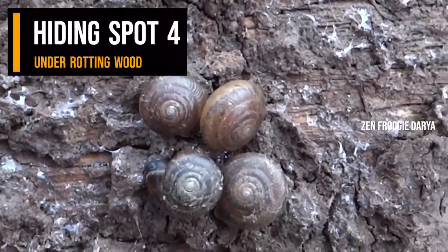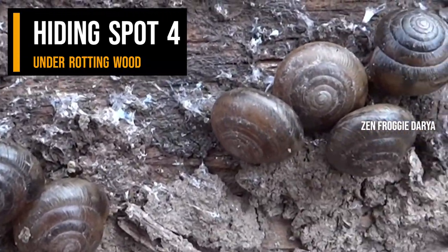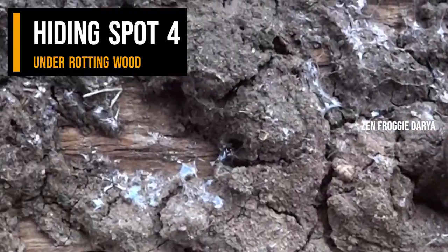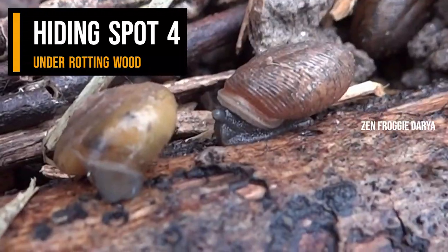Hiding spot 4: under rotting wood. When I flipped up a rotten wooden post, there were tons of resting snails. The shelter from the elements and from predators that the fallen post provides makes a perfect snail habitat. The snails are doing very well in this part of the yard.